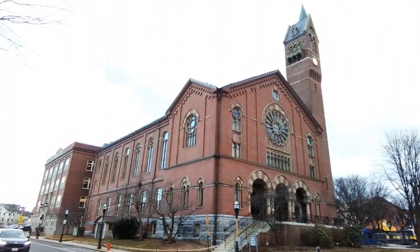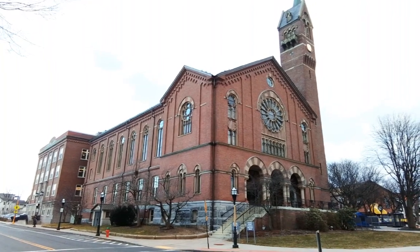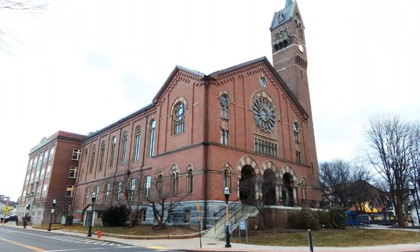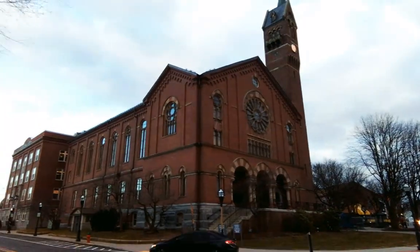Chicopee, Massachusetts — in front of Chicopee City Hall. When it was finished in 1871, Chicopee was still a town, so this is Chicopee Town Hall. Nineteen years later, in 1890, Chicopee became a city, and that's when it became Chicopee City Hall.